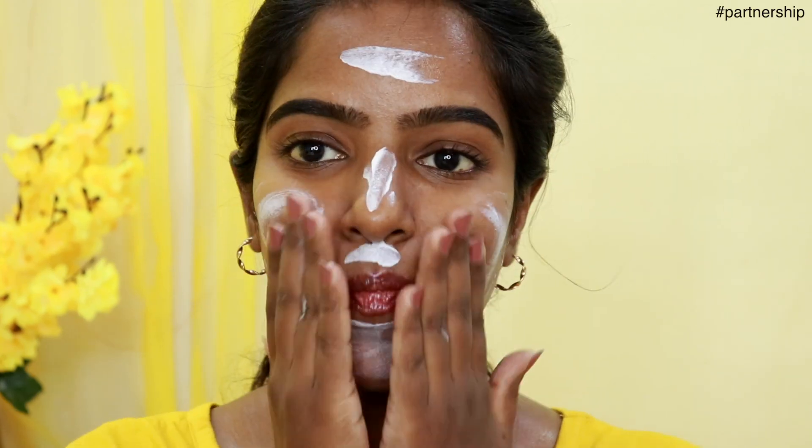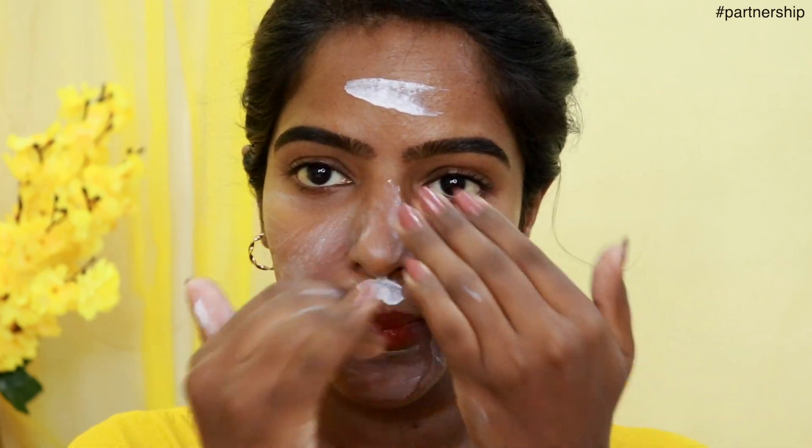In the evening time or night time, I will use this serum as well as a moisturizer.